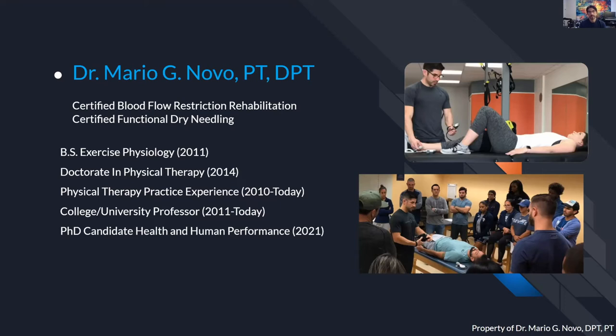Whether you are a physician referring patients for blood flow restriction or a clinician applying it to a patient, this knowledge is vital and important for you to understand. Today we're just going to be scratching the surface of that. My main focus with my PhD is to peer further into the understanding of pain science — why is it that we as humans have the ability to modulate pain based on our experiences, and how can the role of exercise improve and restore our nervous system to a place where we can have a better, higher quality of life?